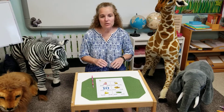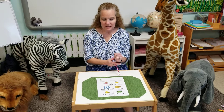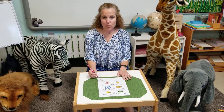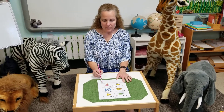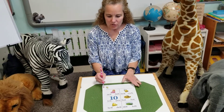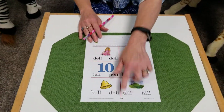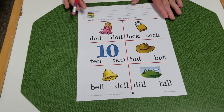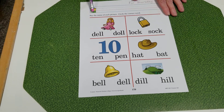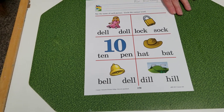Hey boys and girls, we're going to do a worksheet together. This is for Thursday's worksheet and it's words — identifying the words. We haven't done too many of these in class, so we're going to take it a step at a time. It's page 179 if you're looking in your packet. We're going to say the name of the picture and circle the correct word.